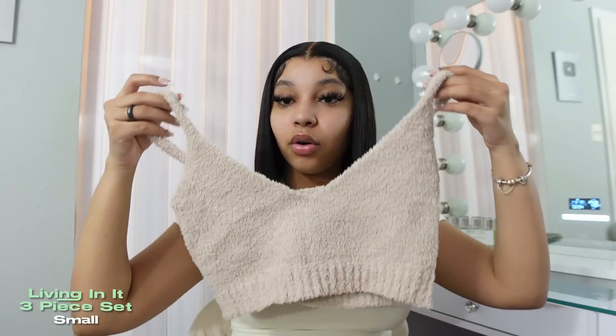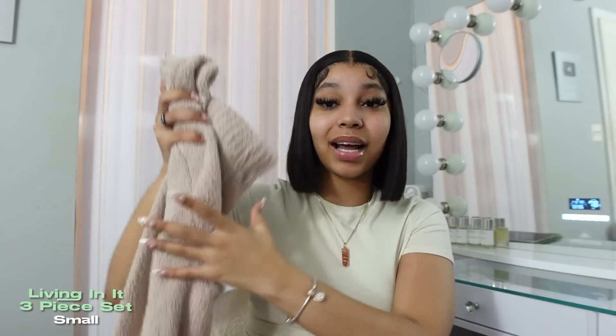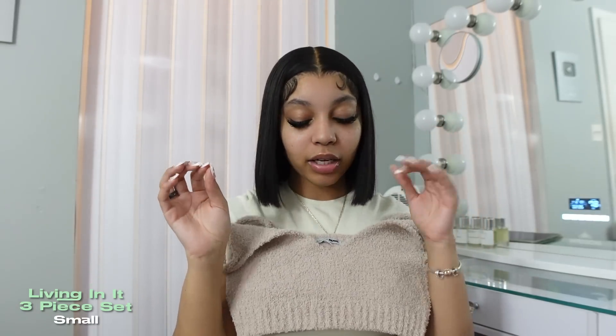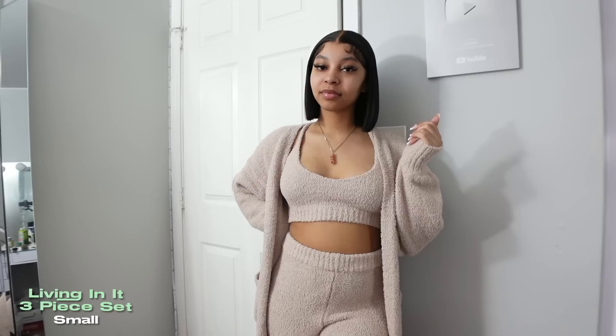Now we're moving on to the three-piece sets, which I don't usually get, but these are super cute. The first one is this cozy, Skims-inspired set and I'm super obsessed with it. I was really attracted to this because it actually has ankle-length pants — a lot of these cozy sets usually come with shorts, which is so contradicting, like it's furry but then it's shorts. It also comes with a crop top, which again is a little contradicting, but it also comes with this super long, super cozy, super thick, heavy cardigan and I love it.